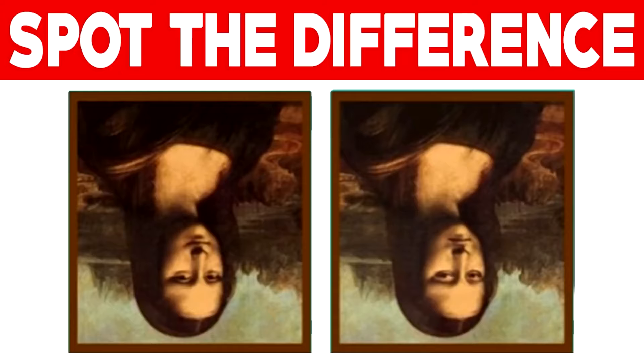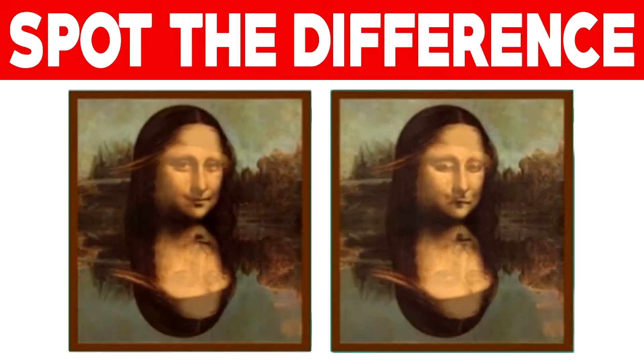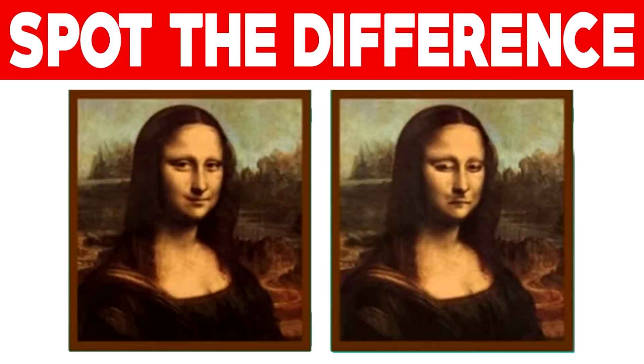Can you spot the difference between these two Mona Lisas? Comment down below what it is that you're able to spot, if there even is a difference. When we turn this photo upside down, you can see the Mona Lisa on the left is smiling but the Mona Lisa on the right is now frowning. Were you able to spot this, or was it too hard?